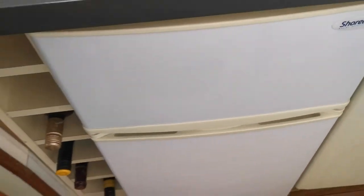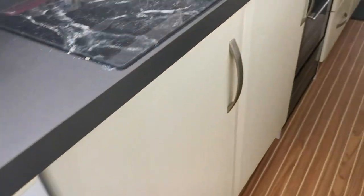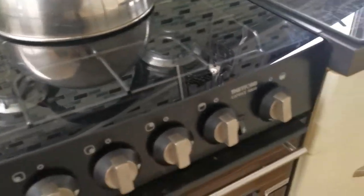Good size fridge freezer. Carrying on down the galley, there's a full-size freestanding cooker with four burners, oven and hob.